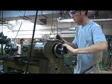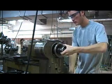Students are also encouraged to create their own projects. Real interest is an important ingredient for real learning to take place. The second year adds the milling machines and surface grinders.